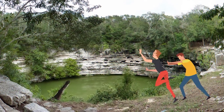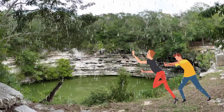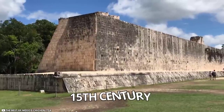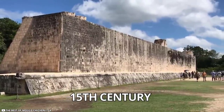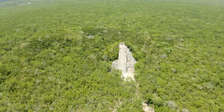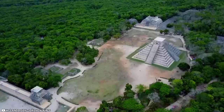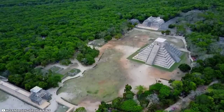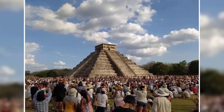Mayans believed that in case of drought, throwing an inmate into the cenote as a sacrifice would bring rain. In the 15th century, the city was completely abandoned, probably because of drought. The jungle covered the city until it was decided to excavate the site in the early 1900s. After hard work of over a decade, the pyramid was restored to its past glory and became one of the most popular tourist destinations.